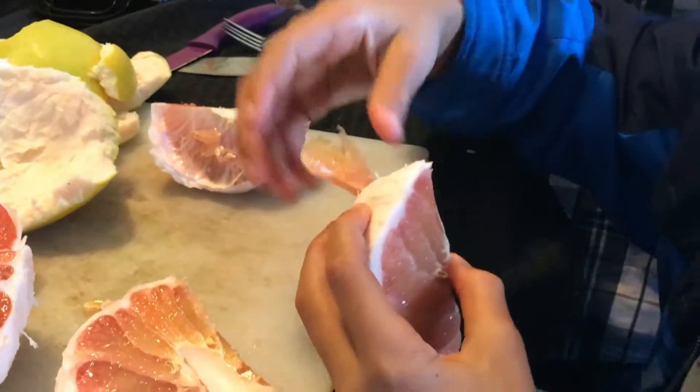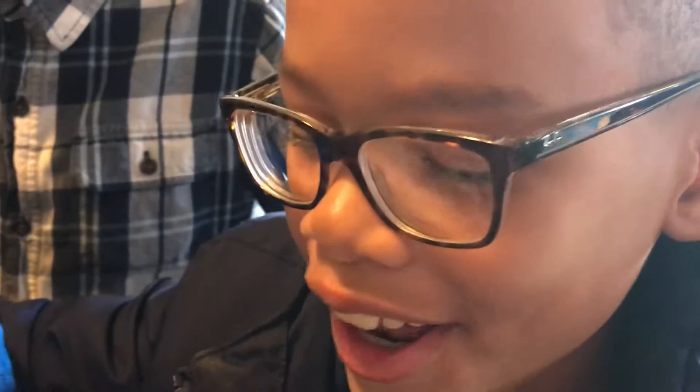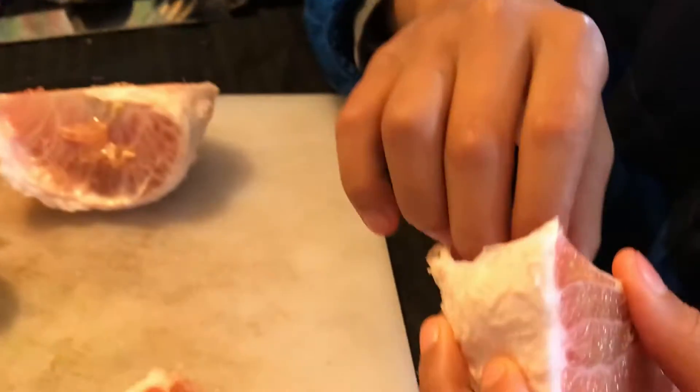So here is Gavin getting ready to taste the grapefruit-looking thingamajig. How's it taste, Gavin? It tastes exactly like a grapefruit, but... Is it sweeter? Yeah, sweeter. It's a good fella — eats real good.